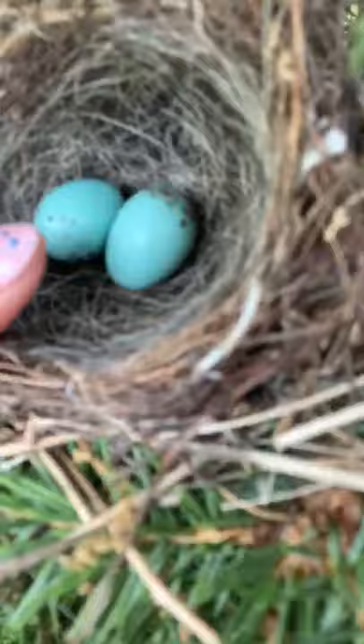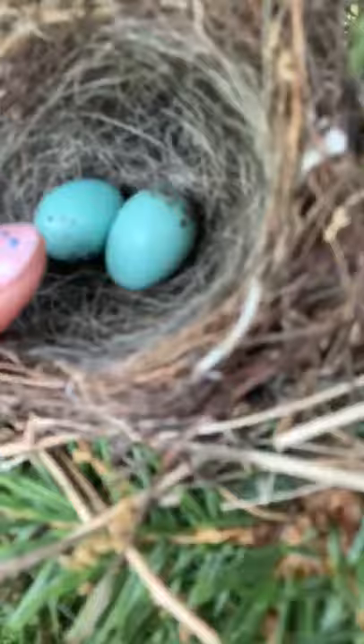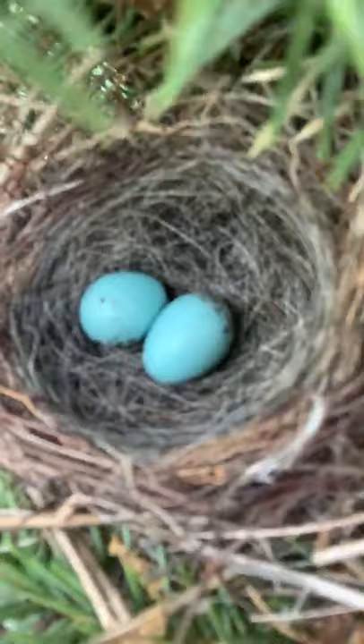So here is the nest and here are the eggs — and that's my finger so you can kind of see how small those eggs really are. Hopefully you'll get a good look at that and be able to see the eggs and the nest.